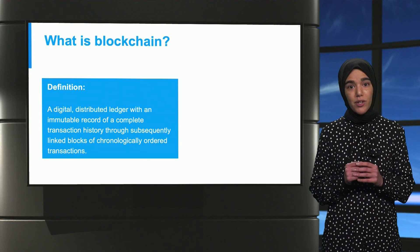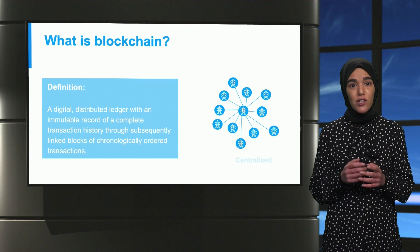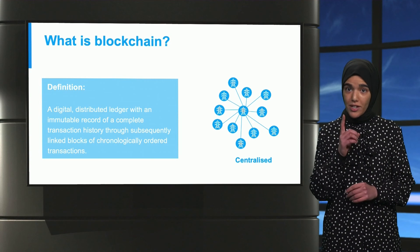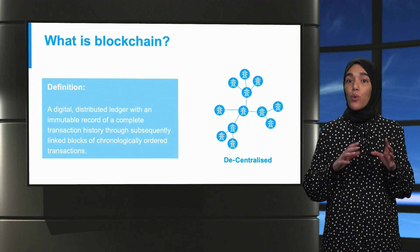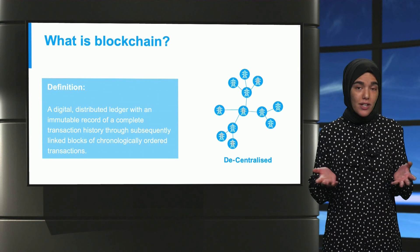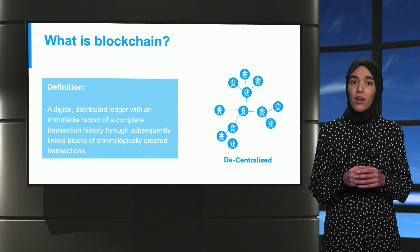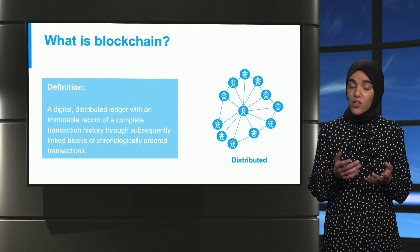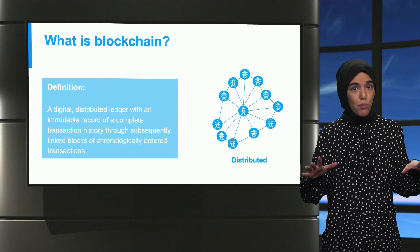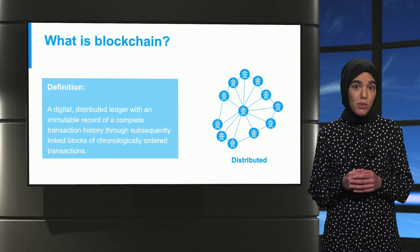The keyword here is distributed. In a centralized structure, everything is controlled in a single point. The opposite is a decentralized network where all nodes make their own decision — this is how Bitcoin and Ethereum work. Finally, there is a distributed infrastructure where decision-making is spread across multiple points, but some decisions can still be made locally.